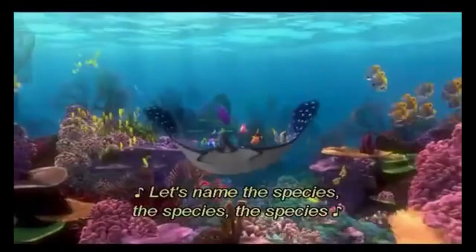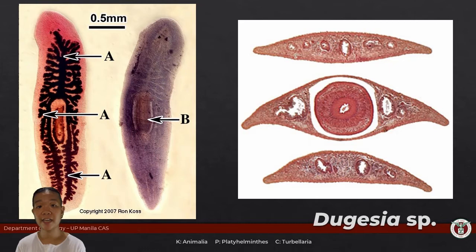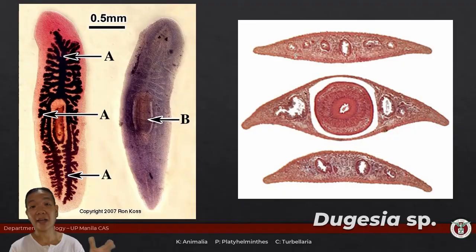The representative for class Turbellaria is Girardia planaria — the flatworm ng bayan. These flatworms are very well studied in the fields of regenerative science: cut it in half and it grows back. They have a pharynx that sticks out and picks up food, which gets distributed to the rest of the gastrovascular cavity. Take cross sections of your flatworm and you should be able to tell at what level you are based on what the gastrovascular cavity looks like.